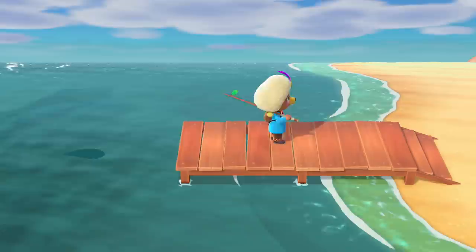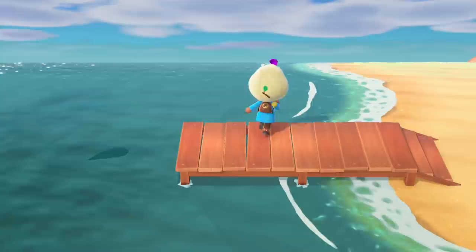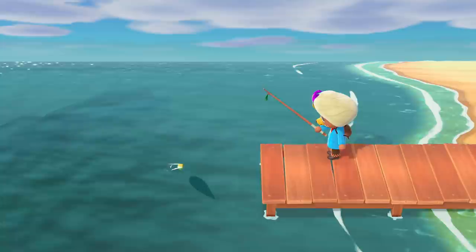These four fish are the Blue Marlin, the Giant Trevally, the Tuna, and the Mahi Mahi. All four fish have large shadows, and let's start with the Blue Marlin, because I believe it is the most common of the four.